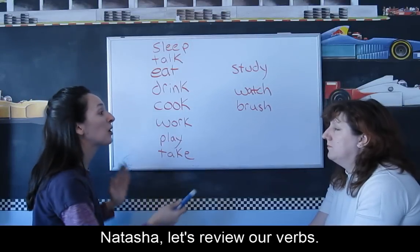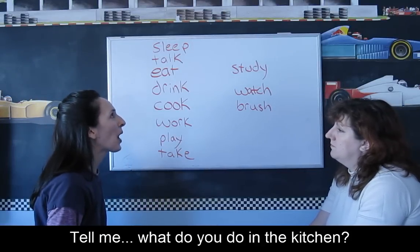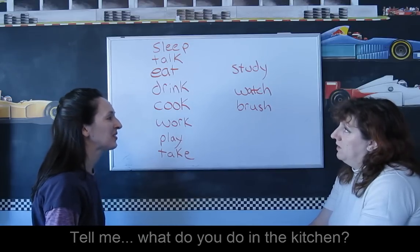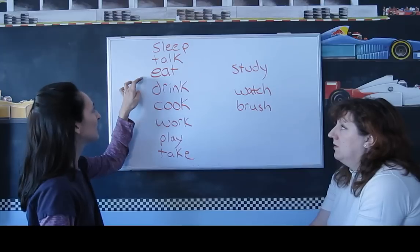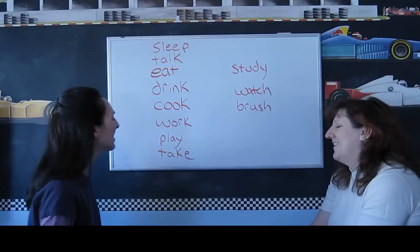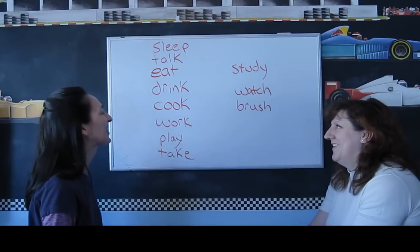Natasha, let's review our verbs. Tell me, what do you do in the kitchen? Eat. I eat. Cook. And work. Cooking, working. Yes.